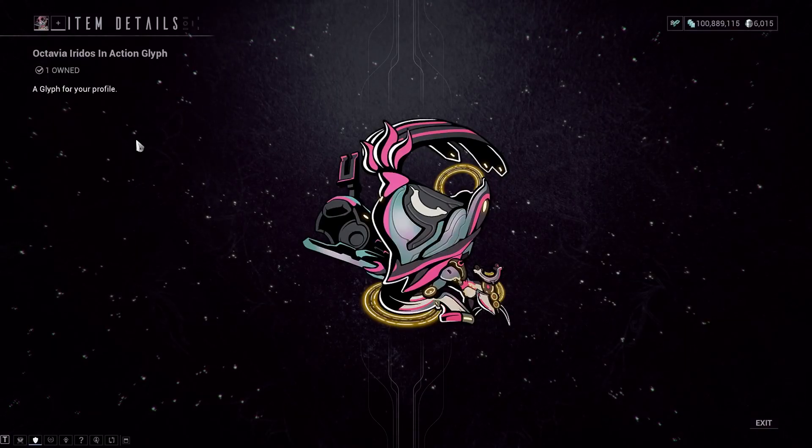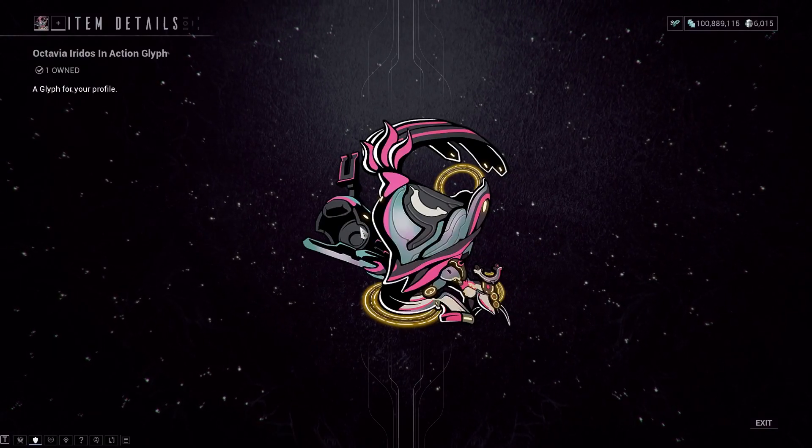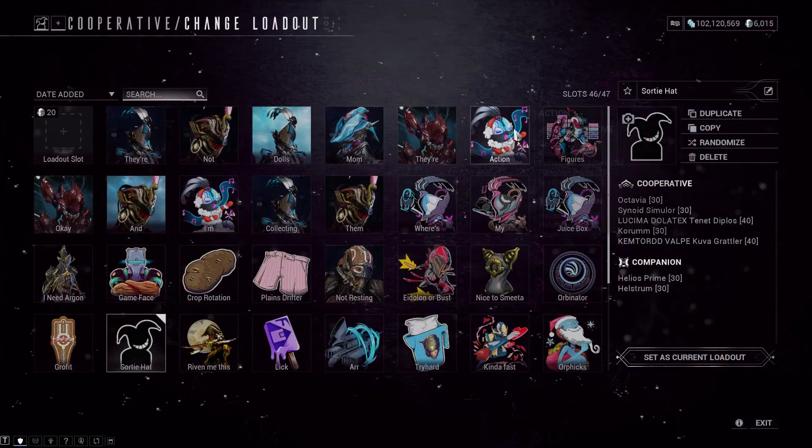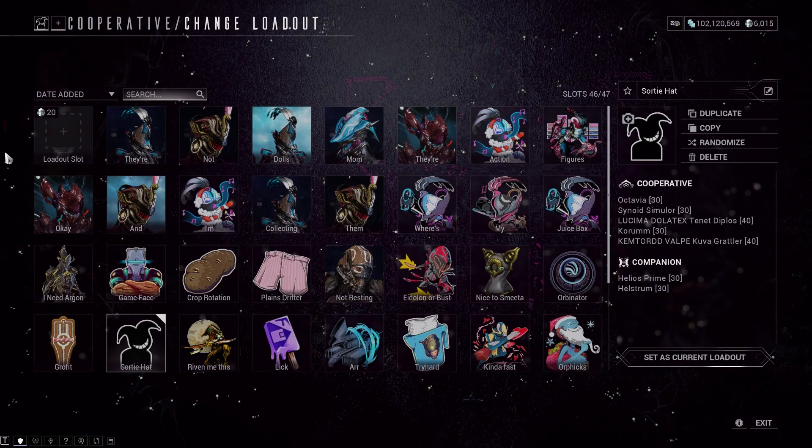The Octavia bundle also comes with a glyph. It's a reskinned Octavian action glyph, and instead of a Tenora, it has an Ogris. My loadout screen always appreciates more Octavia glyphs.